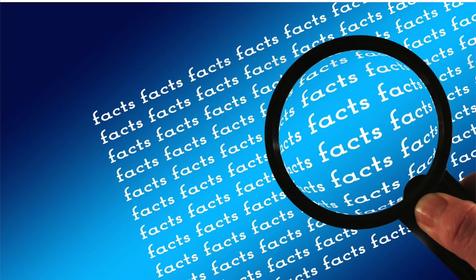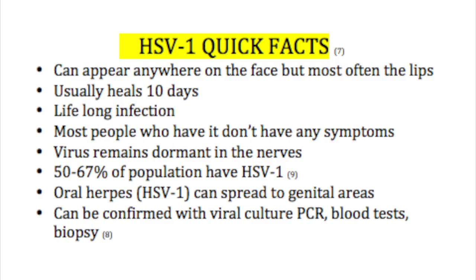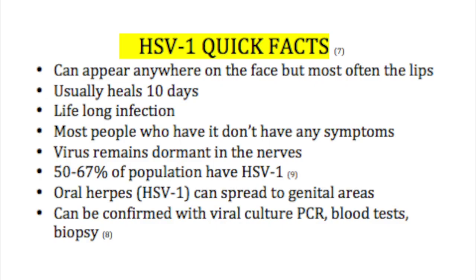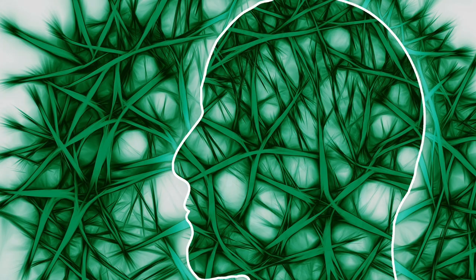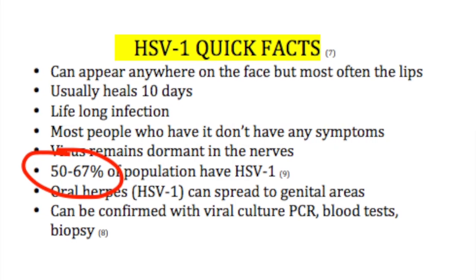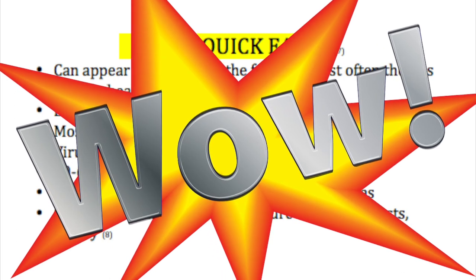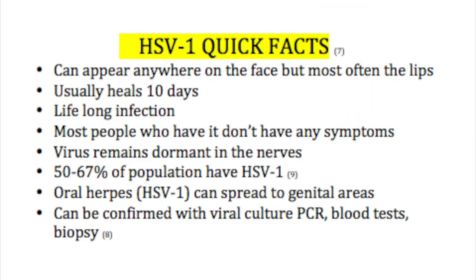Now let's talk about some quick facts about HSV-1. Herpes simplex virus can appear anywhere on the face but most often happens on the lips. It usually heals in approximately eight to ten days. Once you have this in your system — which most people do — this is a lifelong infection. Most people who have it don't have any symptoms; the virus basically remains dormant in the nerves. About 50 to 67 percent of the population has HSV-1 — a lot, but many simply don't show symptoms.